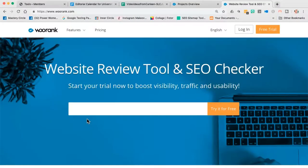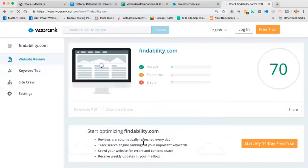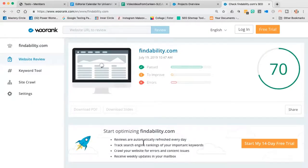WooRank — like 'Woo Woo' — spelled W-O-O-R-A-N-K. What you're seeing in front of you is the front door of this tool. You can run a free audit right here. I can go in, run any domain, and it's going to look under the hood of your website. Google is not going to rank a website that is not technically sound.